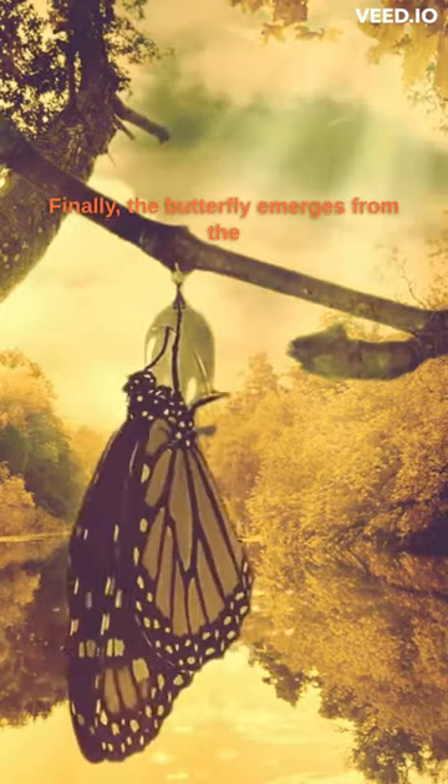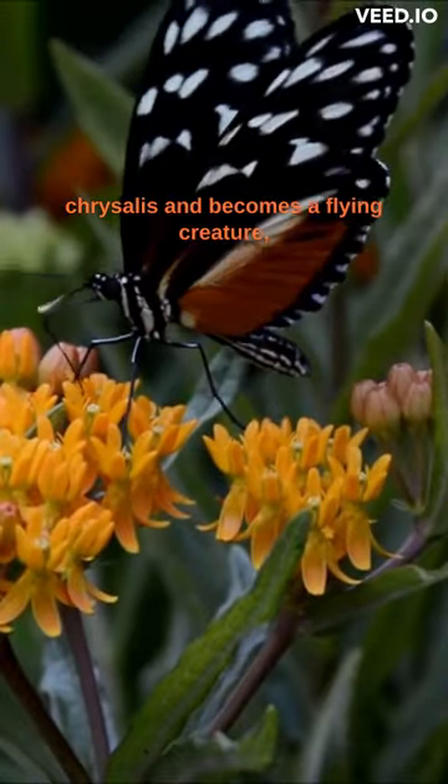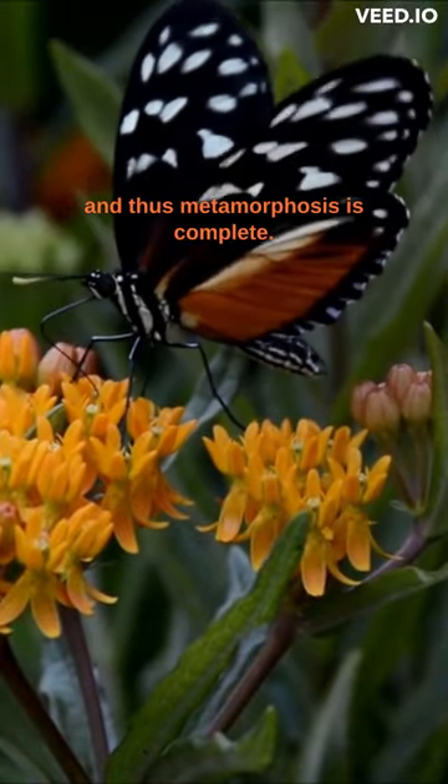Finally, the butterfly emerges from the chrysalis and becomes a flying creature. And thus, metamorphosis is complete.